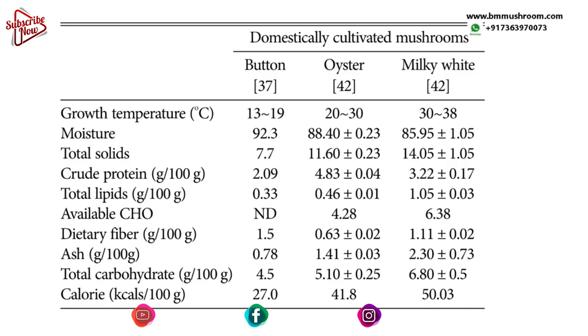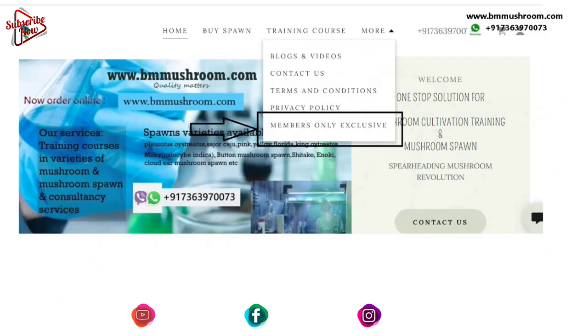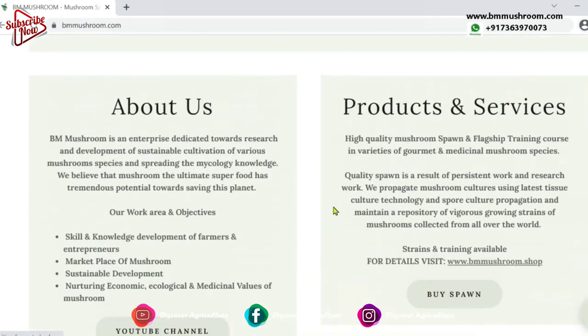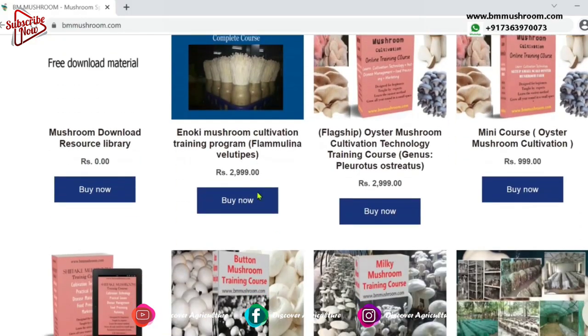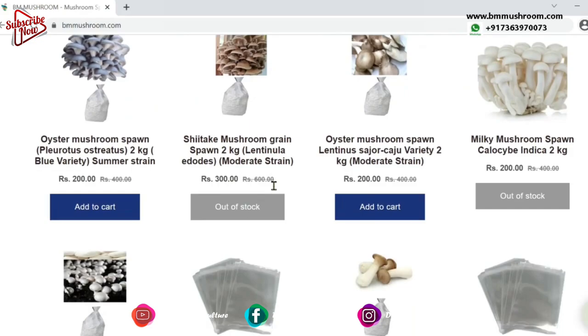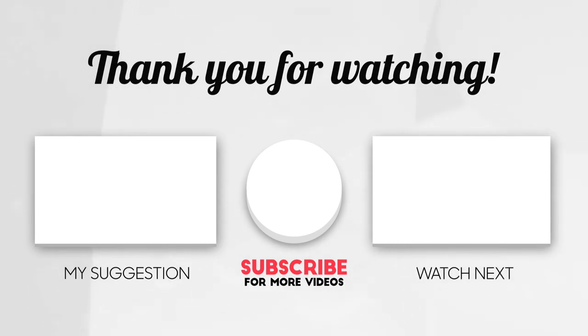That was the end of part one of the series. You can download free e-books on cultivation and various cooking recipes of mushrooms by visiting bmmushroom.com and accessing the exclusive members page. To purchase spawn and enroll in the complete mushroom cultivation training program, visit bmmushroom.com. You can also join the upcoming webinar workshop — the link is in the description. Please like, share, and subscribe. Our goal is to teach educational topics on mushroom and agricultural subjects to the farming community and entrepreneurs, for the economic, ecological, and health development of all.